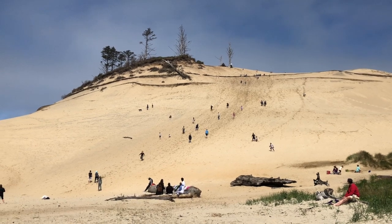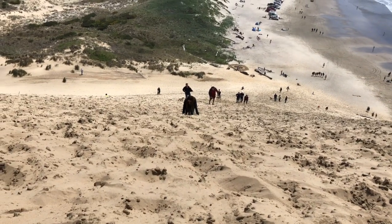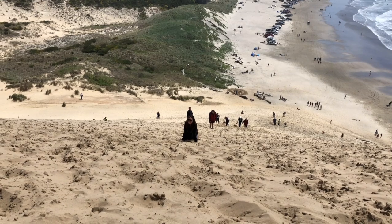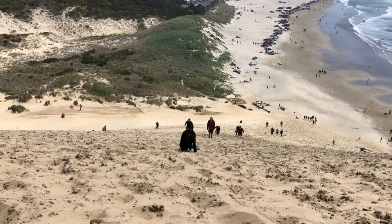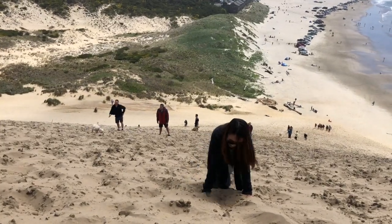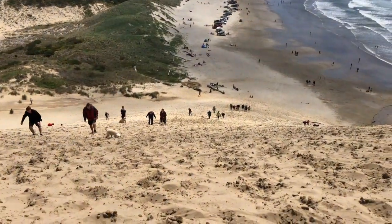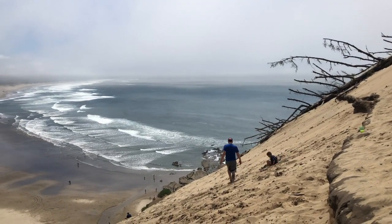One of the other features of Cape Kiwanda is this huge sand dune that looks really fun to climb, so we thought we'd give it a try. We've got all day. We did it.